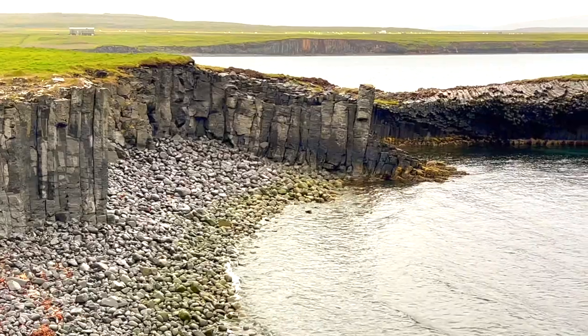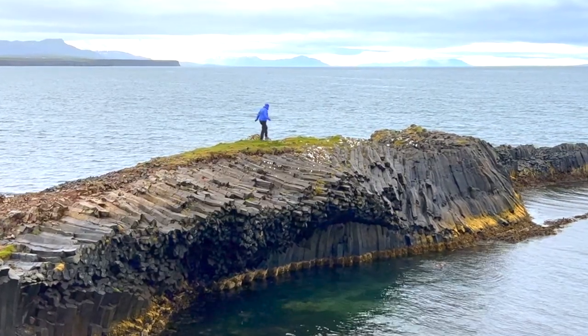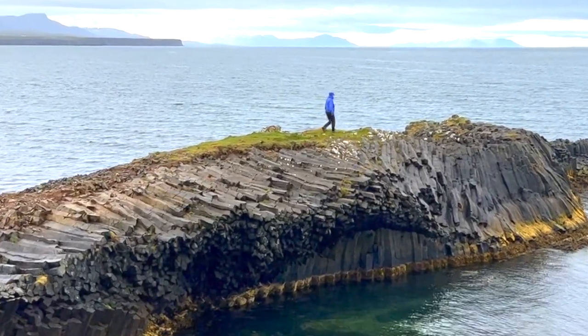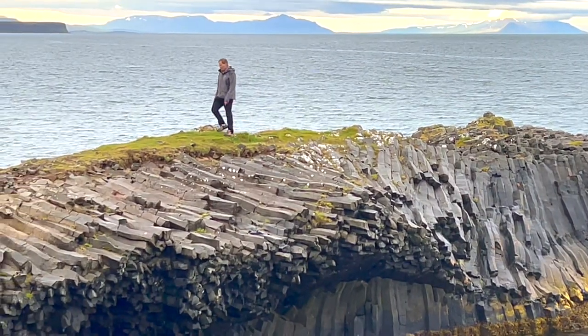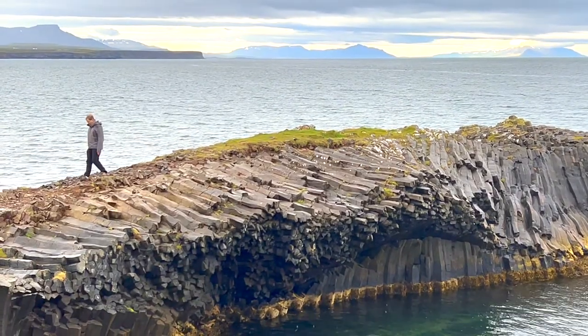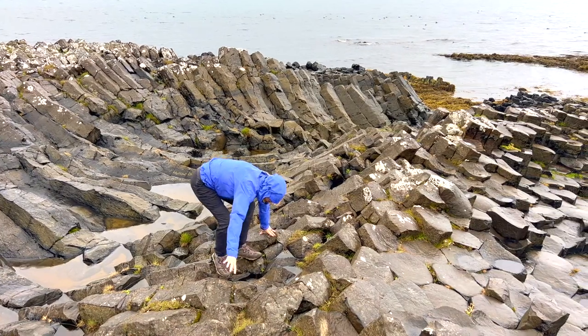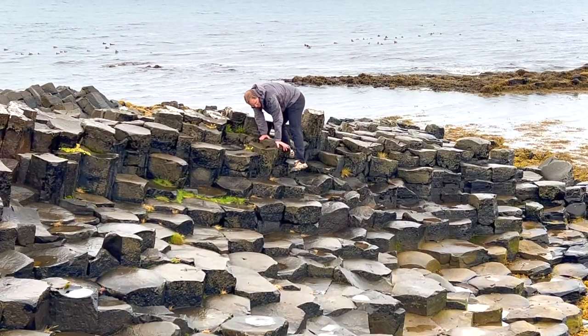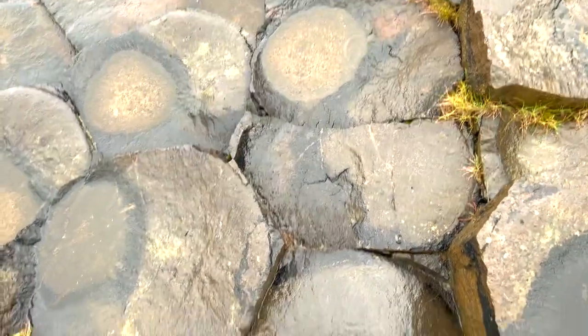This place is off-the-beaten-path and has some of the most unusual and incredible basalt columns in all of Iceland. You can find these columns to be horizontal as well as vertical. These are wet and extremely slick, so we're using caution. This would be so much fun to explore when it's dry.